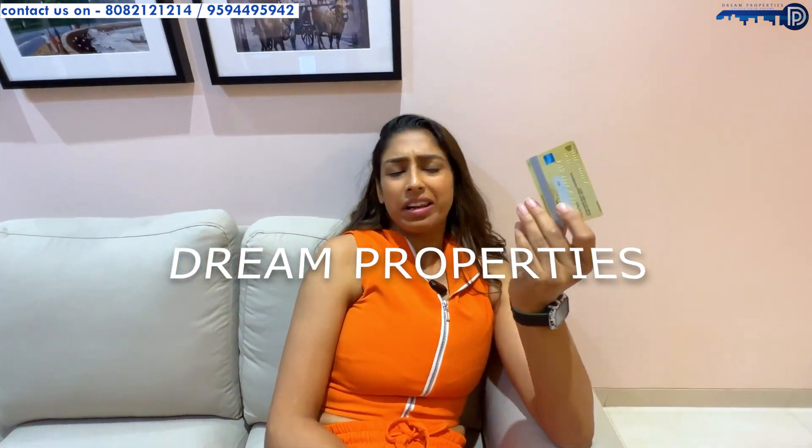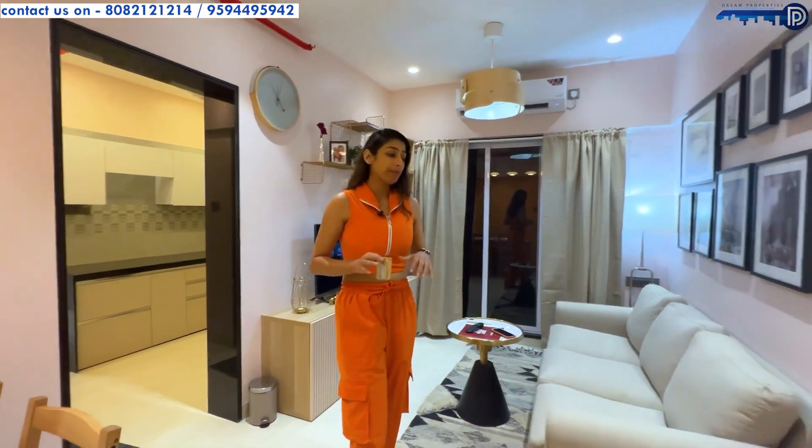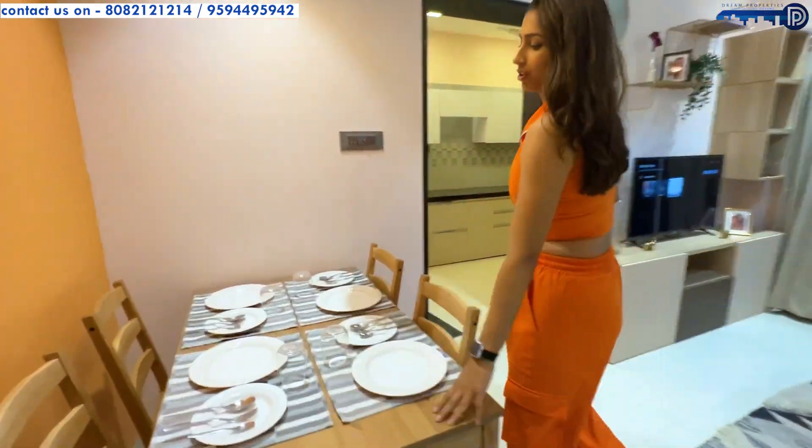A simple credit or debit card can get you a lot of things, but did you know that swiping it for just 1% of the property value can make you the complete owner? Don't believe me? Let me bring you to this luxurious one BHK in Andheri East. Let's look at the flat first.